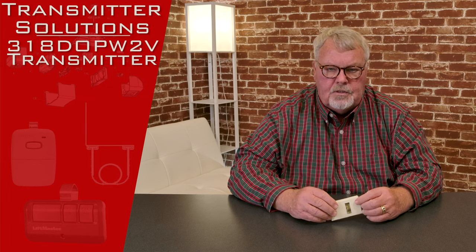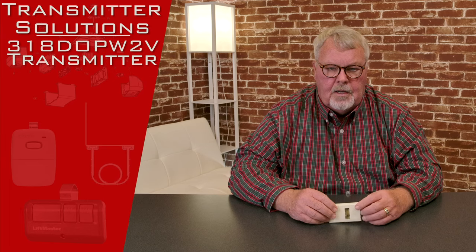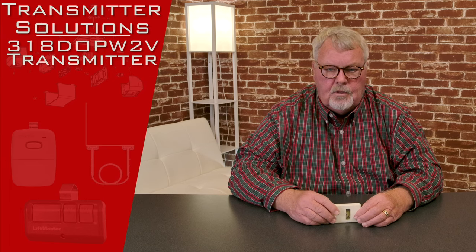Hi, I'm Mark with NorthShoreCommercialDoor.com. Today we're going to do a product introduction. This product is made by Transmitter Solutions, one of our trusted vendors. They're located out in Salt Lake City, Utah.